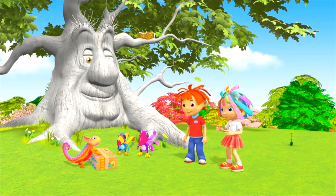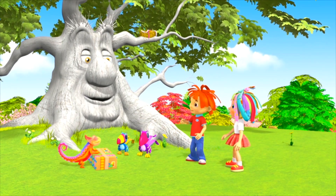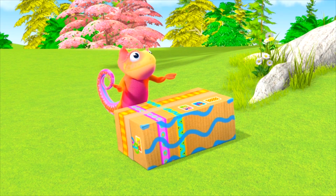Archie, is this your special delivery? What's inside? It looks like it's come a long, long way. Yes, all the way from my home in South America.